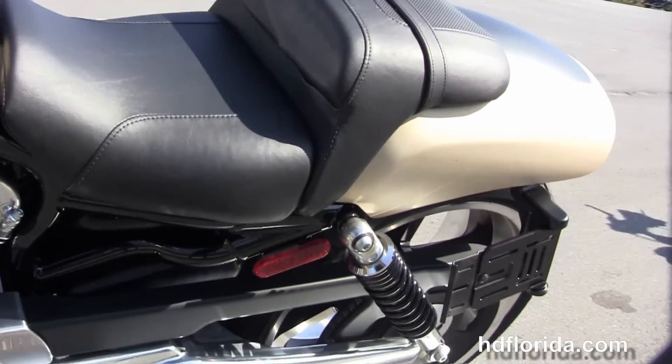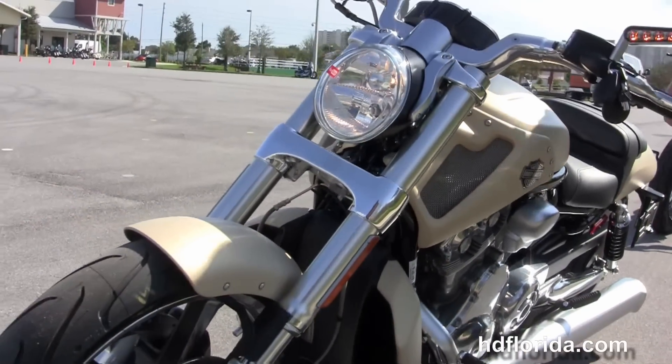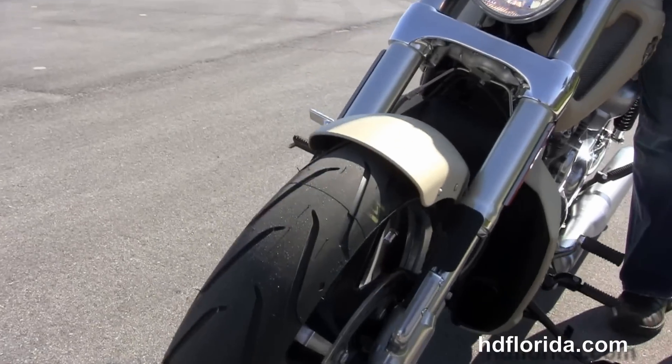This bike is in the sand camo denim paint job, comes standard with factory ABS brakes and has the factory upgraded key fob security.